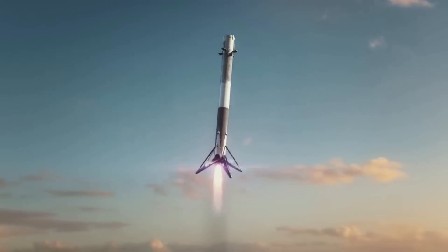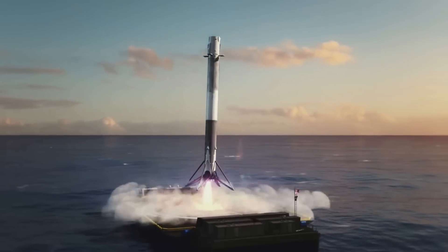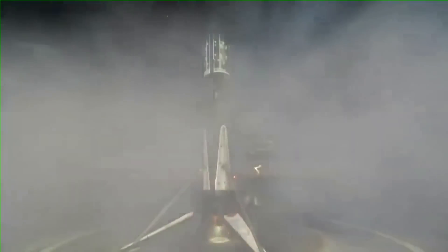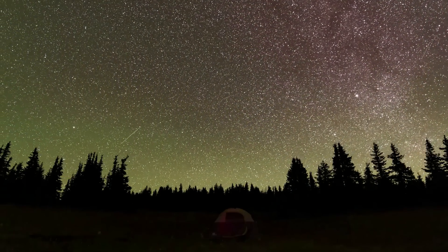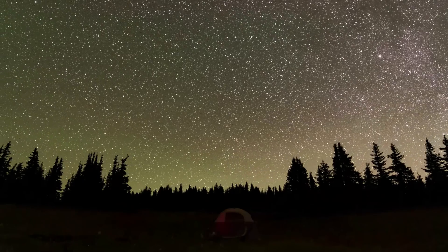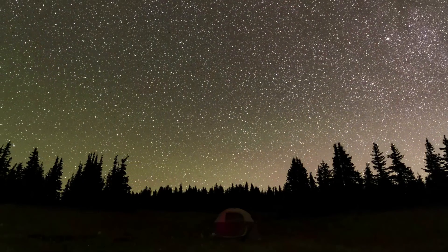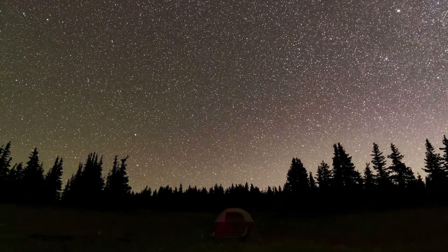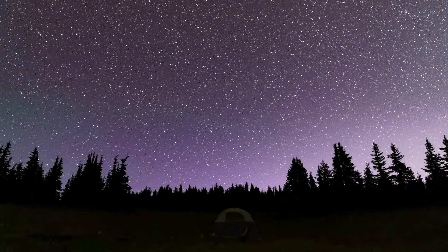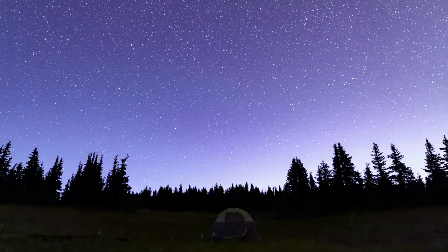SpaceX and the Falcon Heavy rocket are about to attempt the first simultaneous drone ship landing of both side boosters, in addition to launching the heaviest commercial satellite ever sent into space. Both combine to create a mission that should be very exciting to watch. We will have to wait and see how it progresses and the impact it has on the space industry. Thank you very much for watching. We'll see you next time.